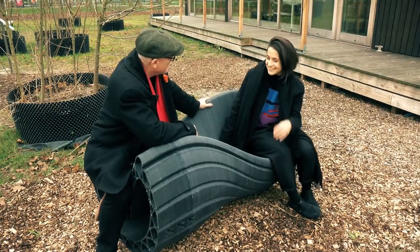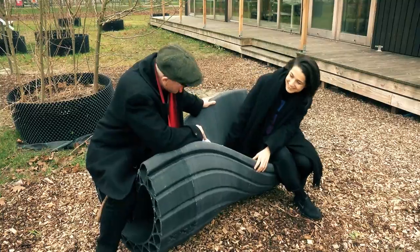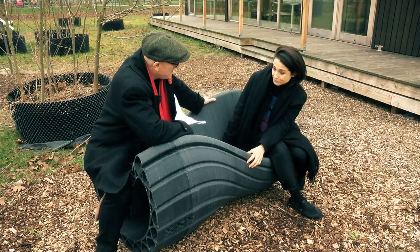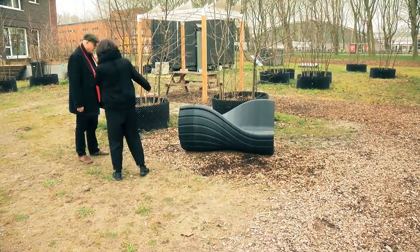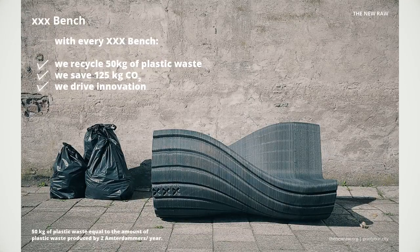We're sitting on such a product that we've designed. This is our first prototype. It's called the XXX Benz and it's specially designed for the city of Amsterdam from the plastic waste of the city. It weighs 50 kilos, exactly the amount of waste two Amsterdammers produce every year.